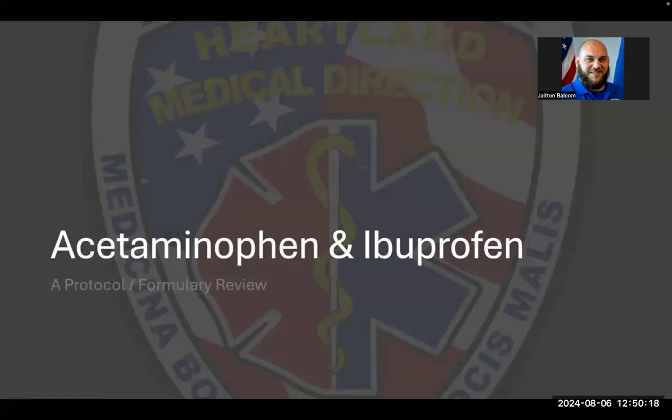Hey everybody, Jaden from the Office of the Medical Director here. I just wanted to take a minute to go through and cover some of the information pertaining to the two new medications we've put in the formulary.